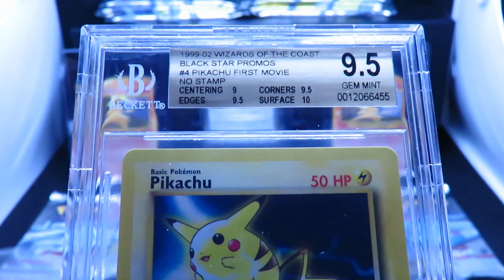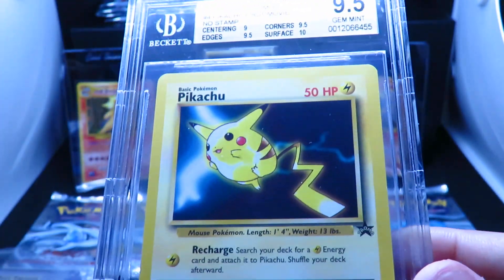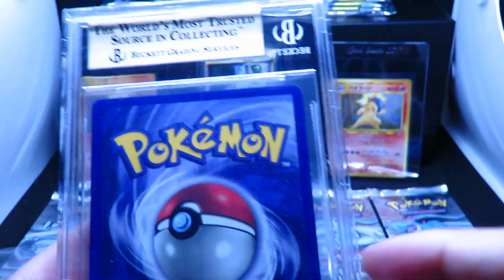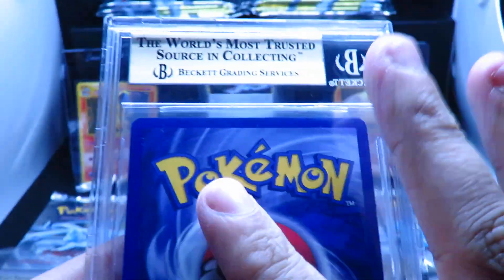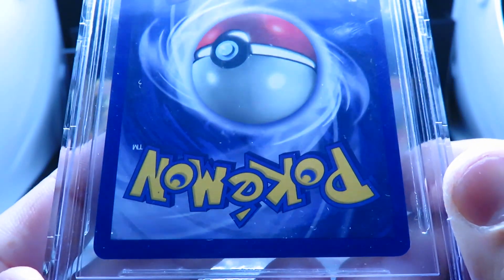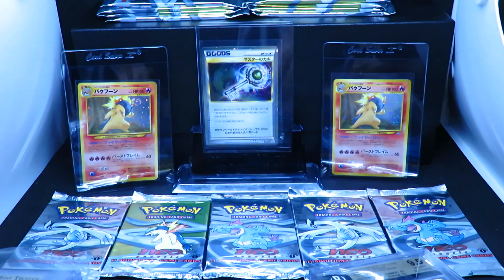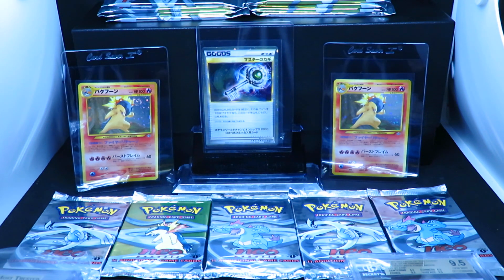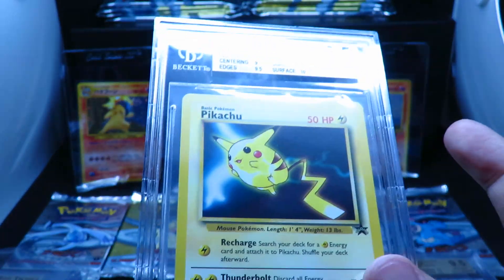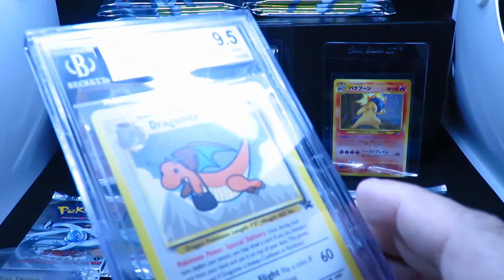As you can see, it's got a 9 for centering, 9.5 for corners, 9.5 for edges, and a 10 for the surface. Here's the back — it's got quite a bit of dust on there. You can see some whitening there, which is what got the 9 on centering. They're in super good condition. When I originally posted on Instagram asking if this was common, a lot of people messaged back saying it was not common for the English cards not to feature a stamp, as only the European copies were released without the stamp. Here's the Dragonite — it got a 9.5 Gem Mint, with 9.5 all around, so definitely a very nice copy.